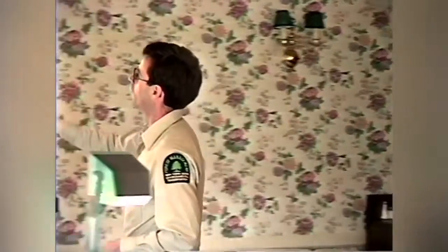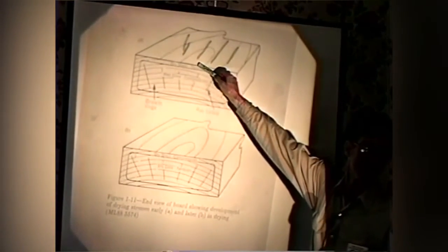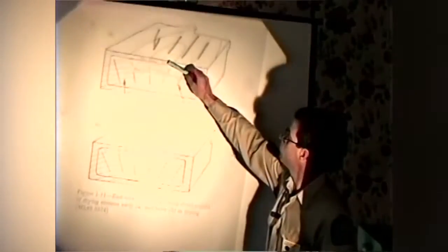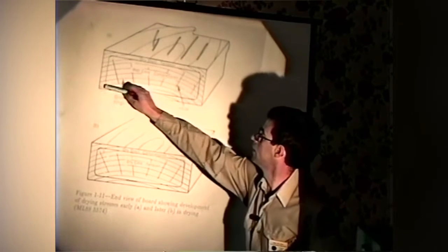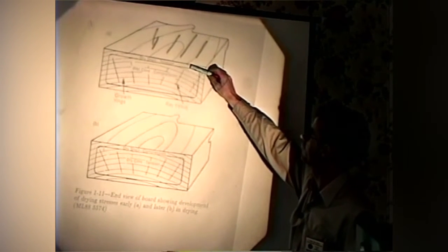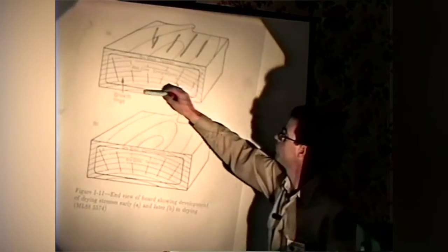When you start seeing surface checks in the board, you know it's drying faster than you really want. There does have to be a differential — one of the ways you get water to move from inside out is by having a moisture gradient, having it be drier on the outside. Water wants to go from a wetter point to a drier point — that's one of the driving forces of diffusion. But you don't want to create too much of a differential, or you start having compression of the inner part and tension of the outer part.